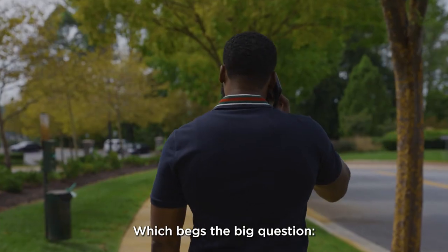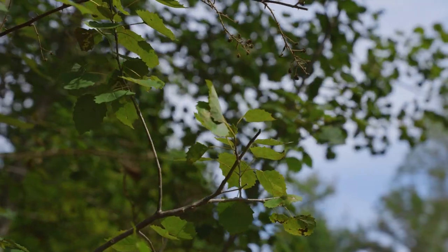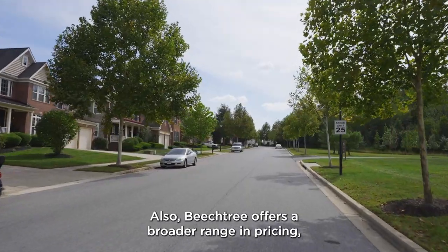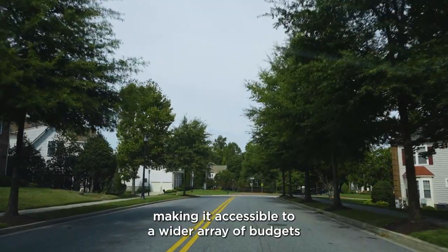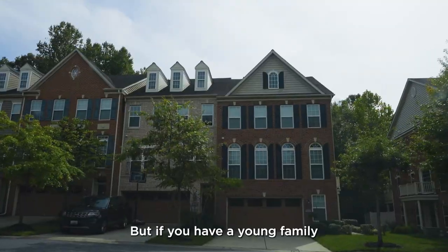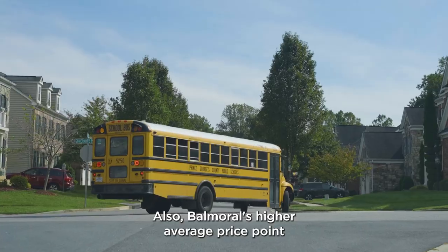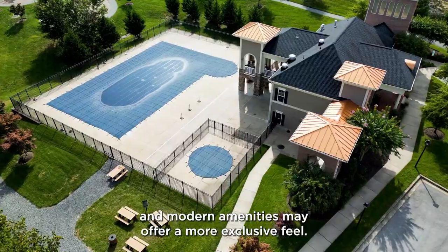Which begs the big question: who should live in Beach Tree versus who should live in Balmoral? If golf is your game and you're looking for an abundance of community amenities, then Beach Tree is a no-brainer. Beach Tree also offers a broader range of pricing, making it accessible to a wider array of budgets with some amazing luxury estates. But if you have a young family and are looking for more modern amenities, Balmoral is probably more up your alley. Balmoral's higher average price point and modern amenities may also offer a more exclusive feel.